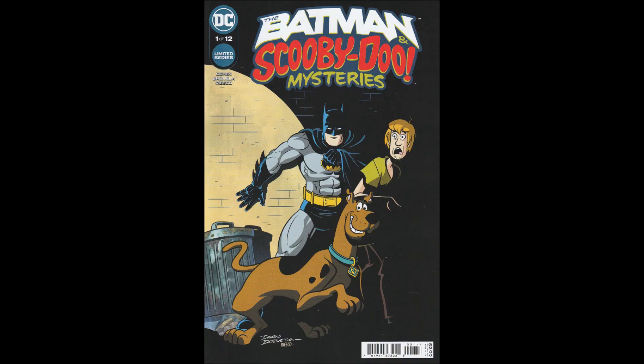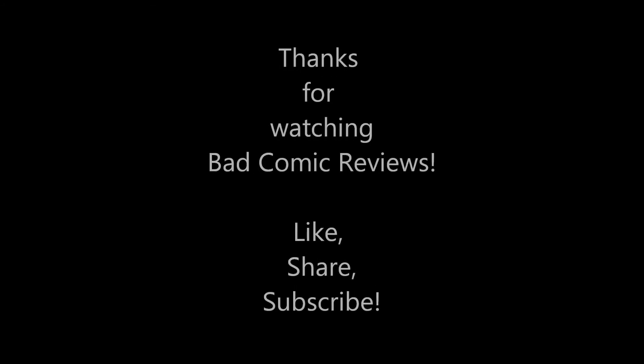If you'd like to help the channel out in other ways, pick yourself something up from the Teespring store, donate monthly on Patreon, or send me a Streamlabs donation, which is just a PayPal donation. It's very easy, and it's greatly appreciated.